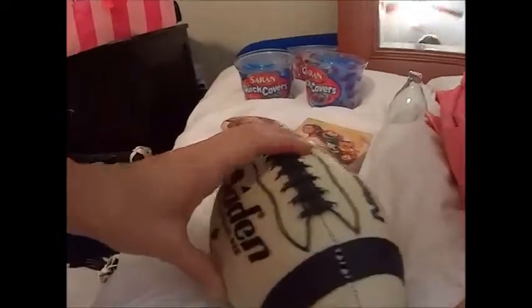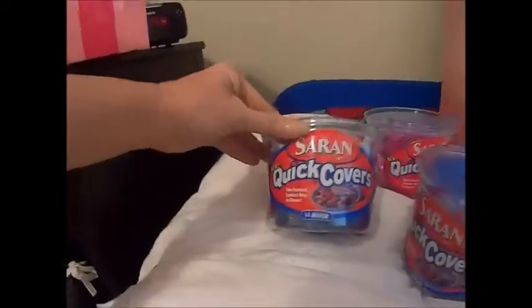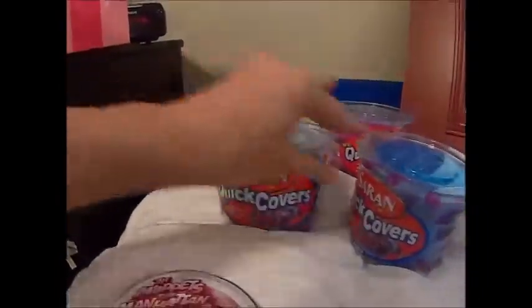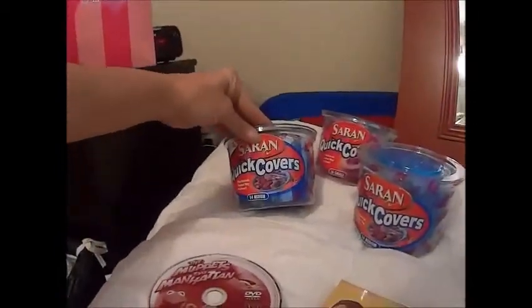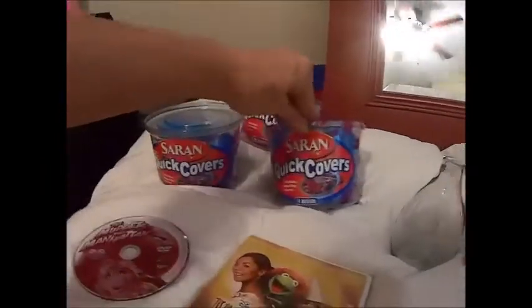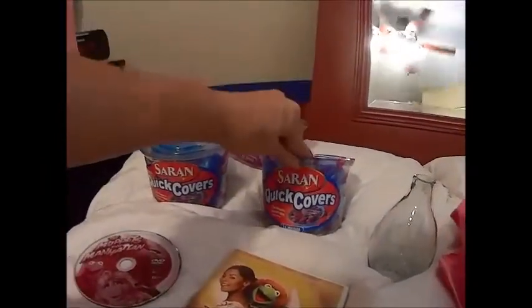I got the kids a couple more movies and I got those for a dollar for both of them. Then these Saran Wrap quick covers — I actually got four of them but I think one's in the car — one small, one large, and two medium. You just take them out and put them over the bowl, because Mitch tends to keep stuff in the bowls when he makes things.